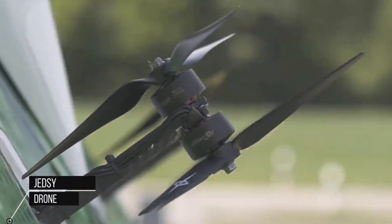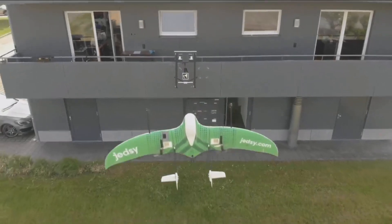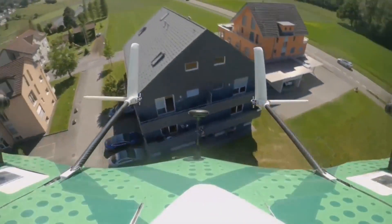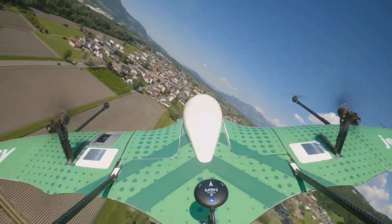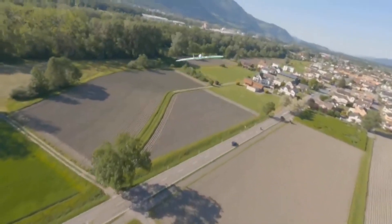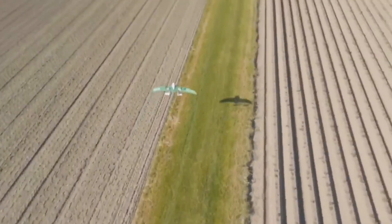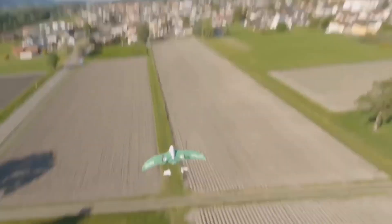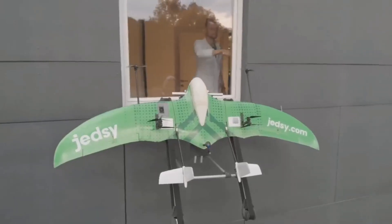Drones, with their speed, safety, and flexibility, are revolutionizing emergency supply delivery. They are increasingly vital in disaster relief, medical emergencies, and servicing remote areas, bypassing traditional logistic hurdles to provide rapid, precise aid. Jedzi has developed the most advanced delivery drone in terms of customer experience and cost efficiency, delivering packages faster than ever directly to the window or balcony where they are needed.